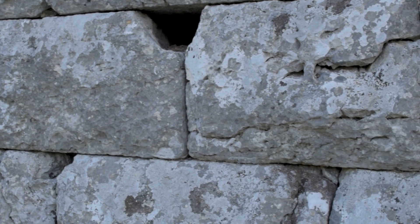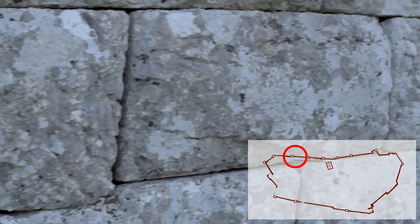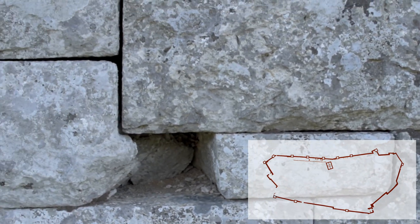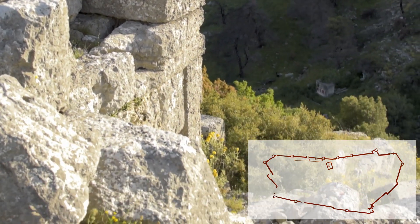Its walls were built with a mixture of rectangular and polygonal blocks, with very fine masonry, and an average thickness of 2.6 meters. The double main gate is located to the west, towards the old road.